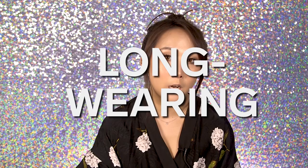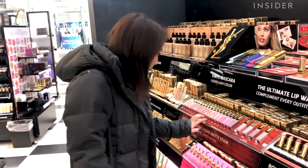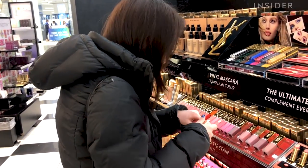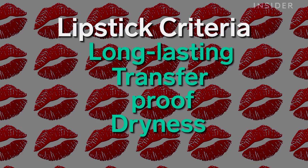So I'm on a mission to find the most long-wearing, foolproof lipstick that will last me from the beginning to end of all my food shoots. I went to Sephora to pick up five different brands with five different long-wearing formulas. On my journey to find the best liquid lipstick, I will be going down four different criteria points: long-lasting, transfer-proof, dryness, and comfort.